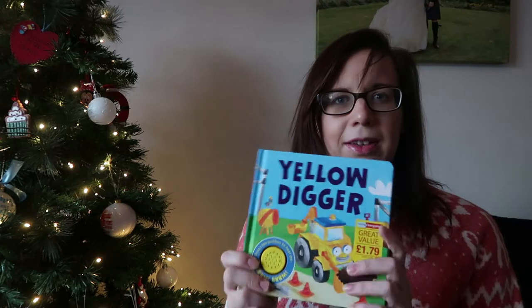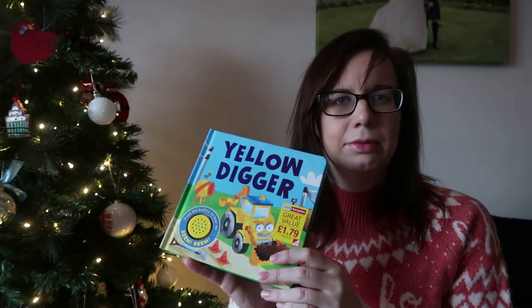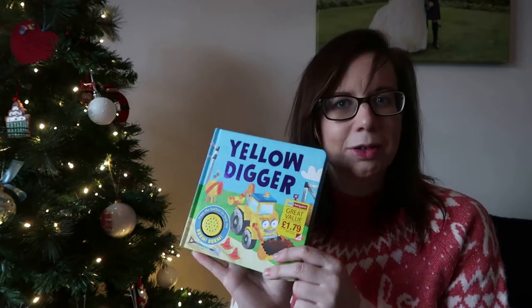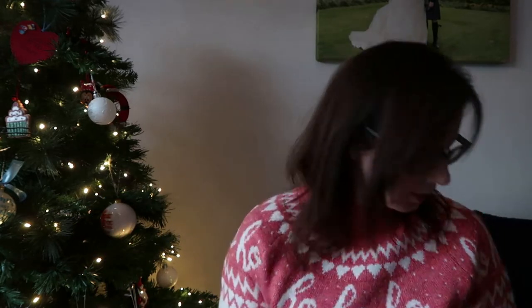Lastly for James is a book - Yellow Digger. It's got sounds on it but it doesn't play yet because I haven't taken out the battery bit. He's got a lot of books from Olivia so it's nice for him to have some new things, and I thought that was a quite nice boyish one - diggers! That one was from Home Bargains. The play mat I got from Amazon, I think that was about a tenner. And that's James - nice and easy.